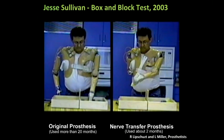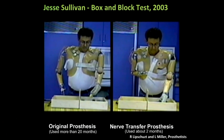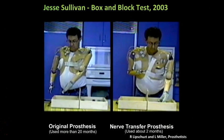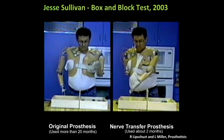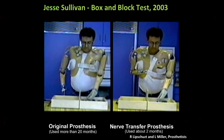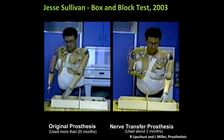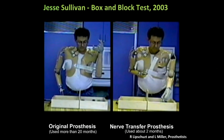Here's Jesse in our first little test with him. On the left-hand side, you see his original prosthesis, and he's using those switches to move little blocks from one box to the other. He'd had that arm for about 20 months, so he's pretty good with it. On the right side, just two months after we fit him with his targeted re-innervation prosthesis — which, by the way, is the same physical arm, just programmed a little different — you can see that he's much faster and much smoother as he moves these little blocks. And we're only able to use three of the signals at this time.